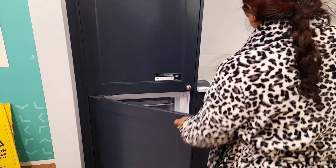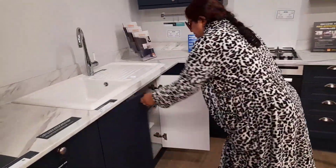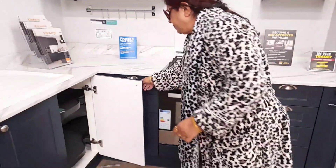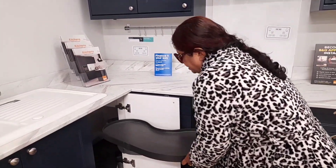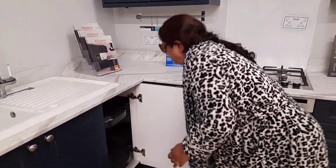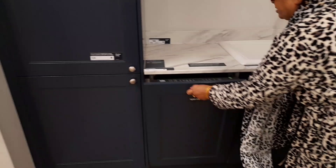This is the basin. Here is the fauna too. You can put them in the drawer. You can put them in the drawer. In the drawer, you can put them in the drawer.